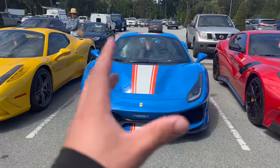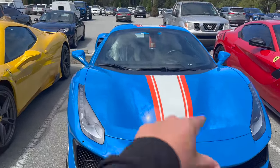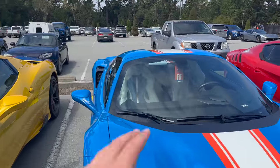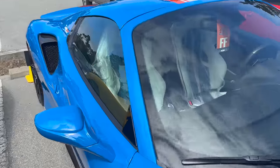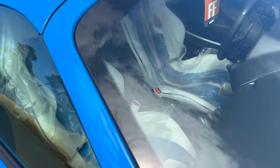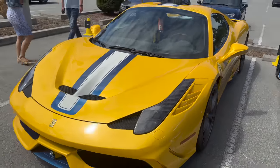So this blue Pista — it's also a Pista Spider, not a regular Pista, so a lot more rare. Blue with red and the white stripes. But the cool thing is if you look at the seats, they exactly match the outside of the car. What a good spec. Even around the seat belt buckles everything is white — very, very custom interior. This Speciale Aperta, like I said before, looks incredible.